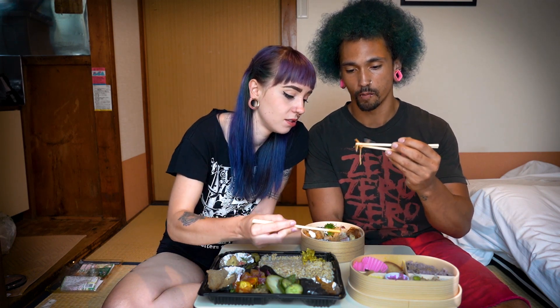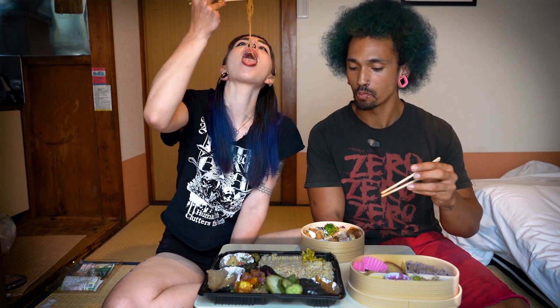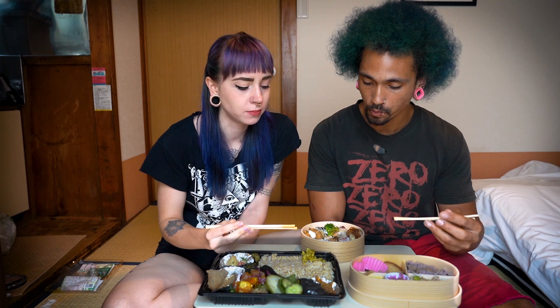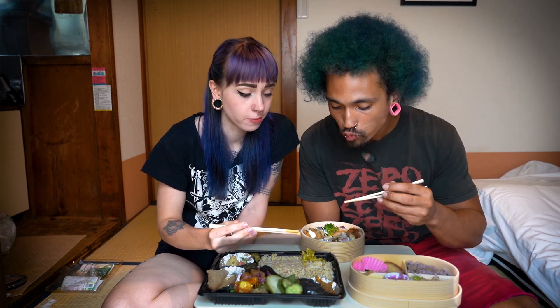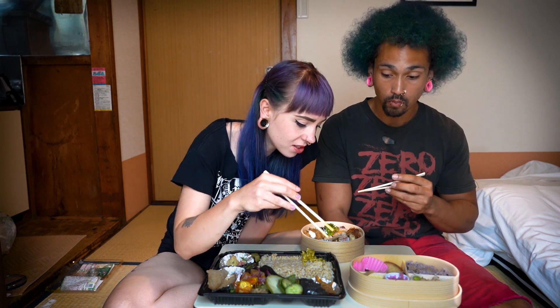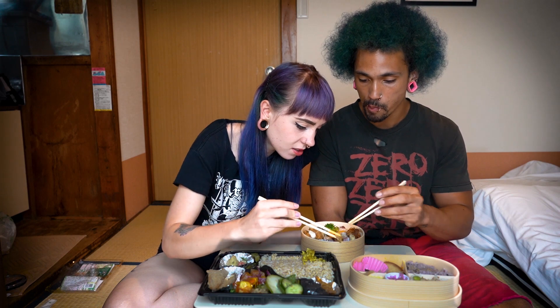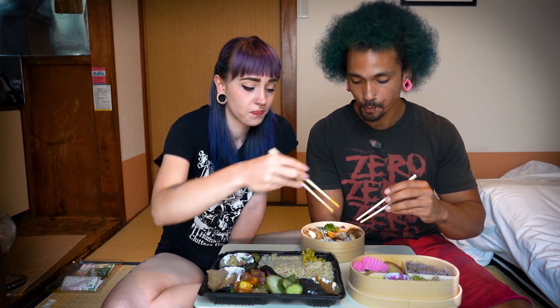Mystery pickled liquid thing — oh my god! That is very good. What do you think this is? It's a mushroom, but what's this stuff around it? I don't know, but it's good. Tastes good, no complaints.